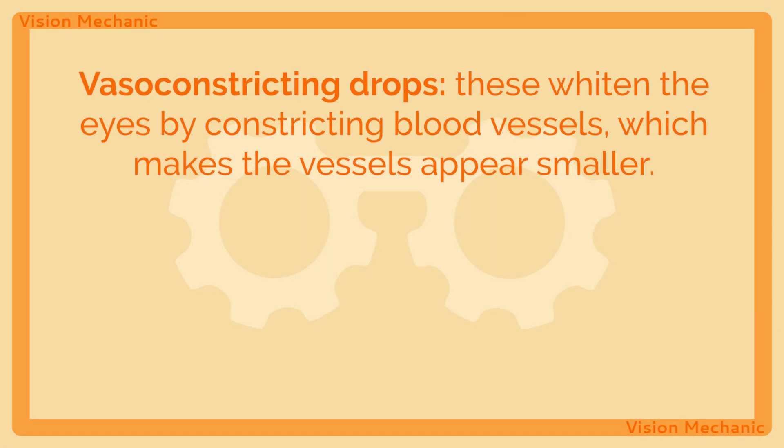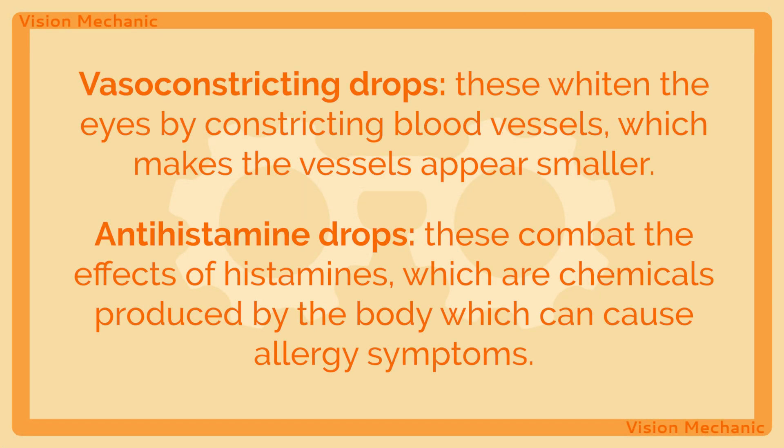There are many OTC or over-the-counter eye drops out there. Some are benign with inactive ingredients and are for rinsing and moisturizing your eyes. Many have preservatives that on their own can become a problem with protracted exposure and use. Other drops have active ingredients, falling into two categories: drops that whiten the eyes and antihistamines. As a rule, if a drop has a compound you cannot recognize or pronounce, you should speak to the pharmacist at the very least before putting it in your eyes and therefore potentially into your bloodstream.